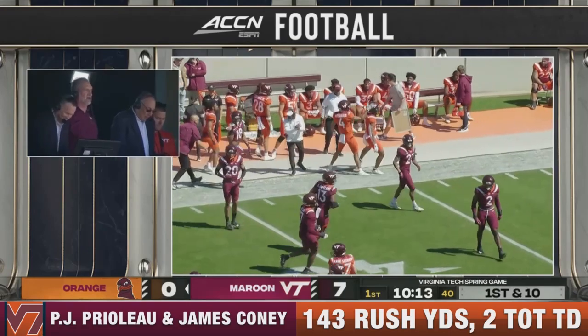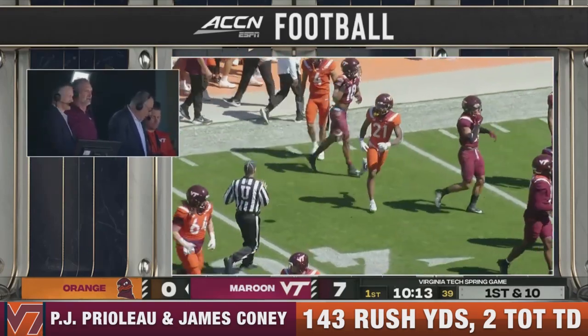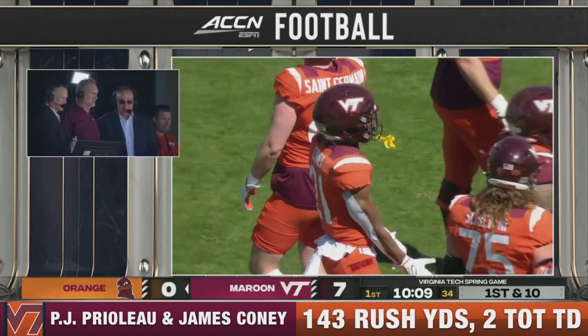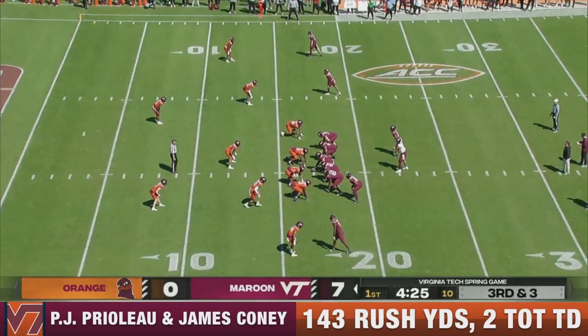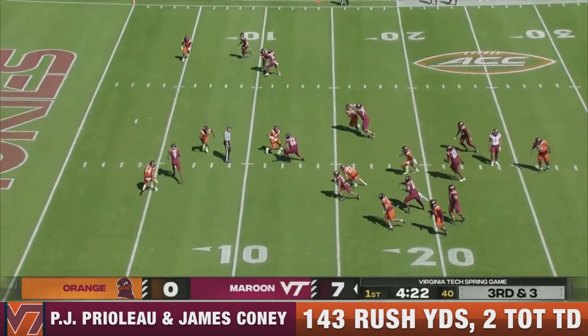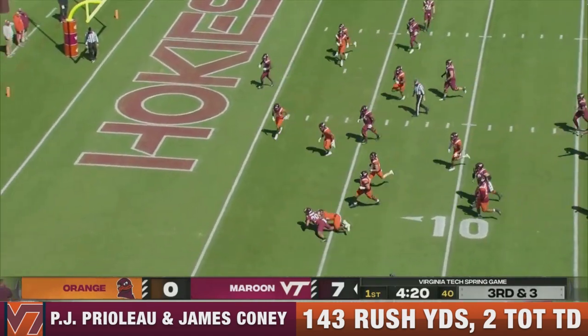Whoa, he saw Prelo score, and Coney's out of Hermitage High School down in Richmond. It was Phillips that finally caught him down. You want the young guys to do great offensively, but then Maroon team needs to get to the 14-yard line. That snap is a bit high.